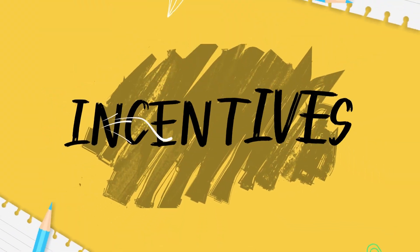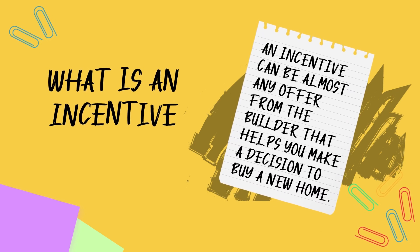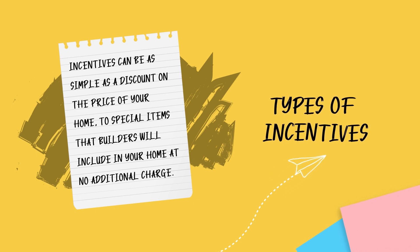Hi, I'm Lauren Leal, and today's homeschool topic is incentives. An incentive can be almost any offer from the builder that helps you make a decision to buy a new home. Incentives can be as simple as a discount on the price of your home, to special items that builders will include in your home at no additional charge, such as a pool, outdoor kitchen, or a covered patio.